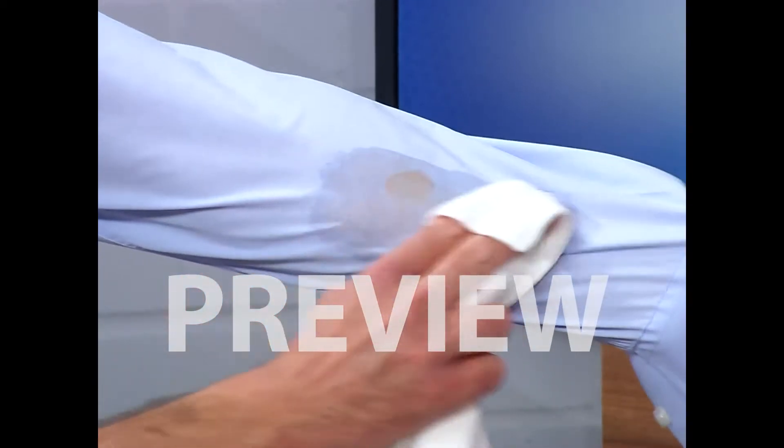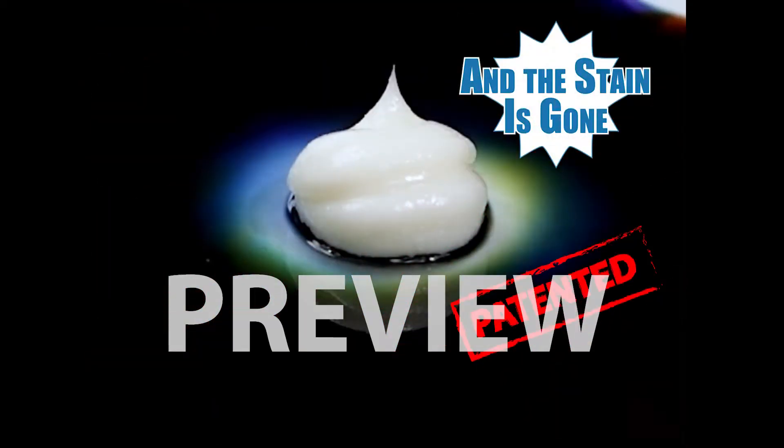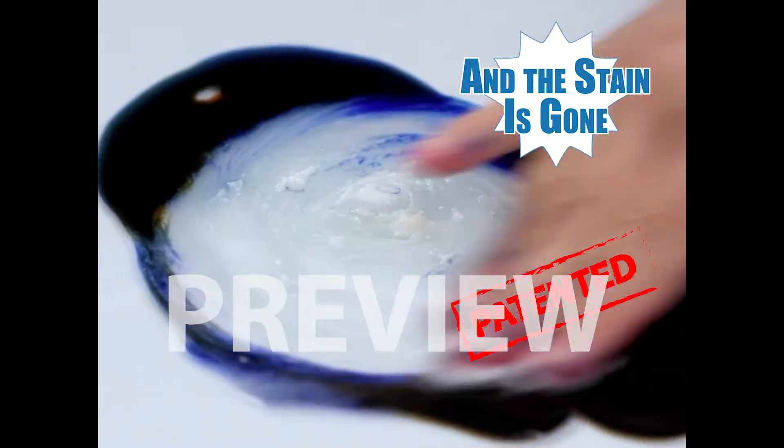Iodine — boom, gone. Wash it, rinse it, and it's absolutely clean. Stain Wizard is incredibly effective and absolutely unique in its performance. Removes any stain even after years.